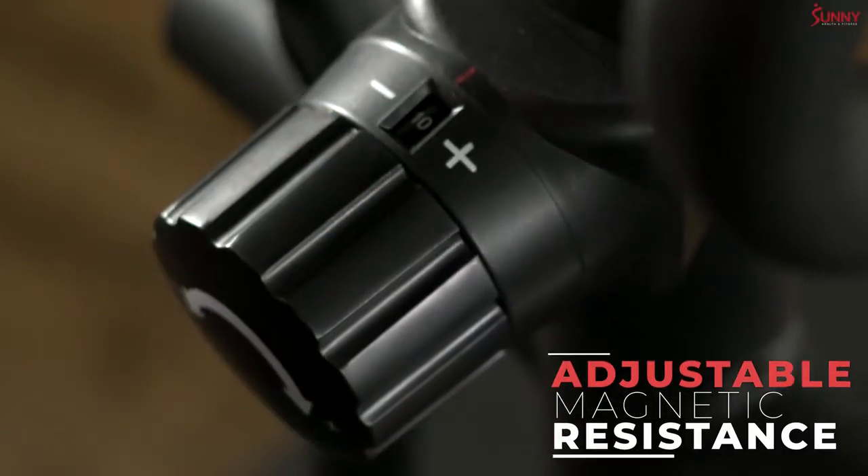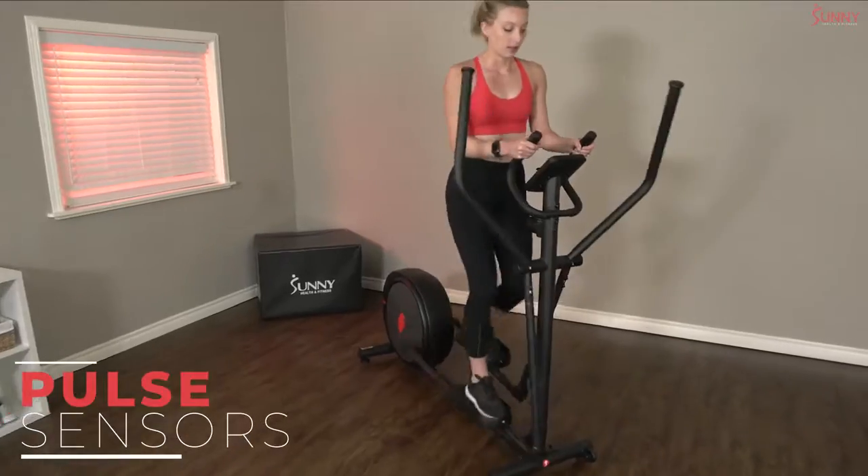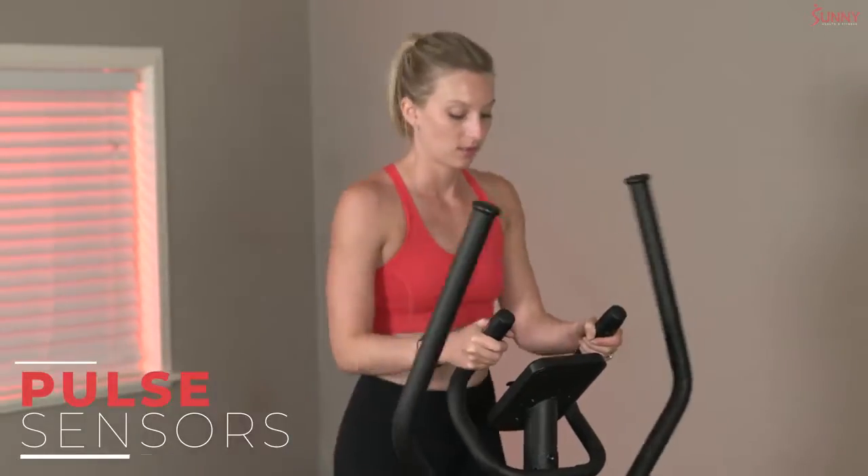Increase the intensity instantly with 10 levels of magnetic resistance. Track your performance gains and losses while you monitor your pulse, all from the digital monitor.